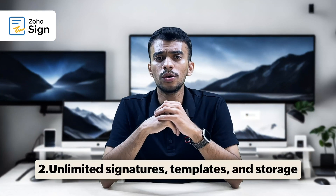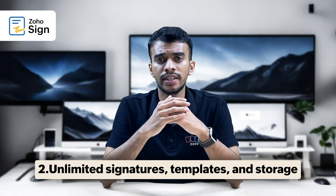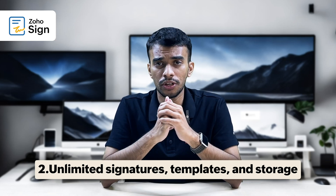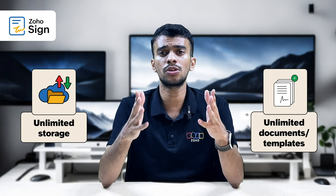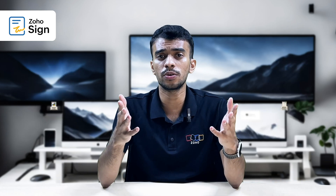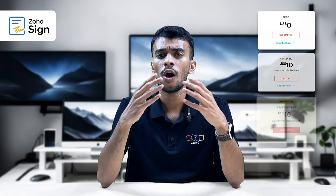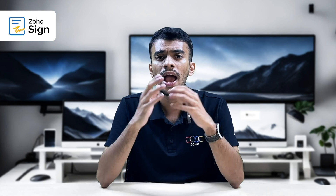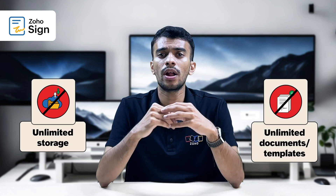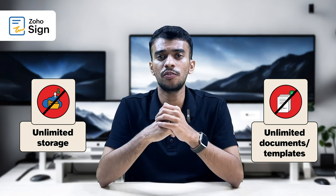In addition, Zoho Sign allows you to sign unlimited documents and create unlimited templates, all of which can be stored in your account without any limits — meaning you have truly unlimited storage for your documents in Zoho Sign in the professional and enterprise editions of the app. On the other hand, DocuSign, despite whatever plan you pick, has some restrictions or a cap on how many documents you can get signed within a specific period.